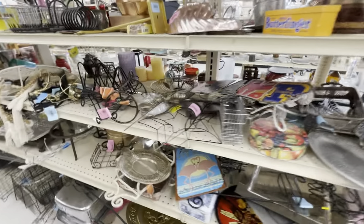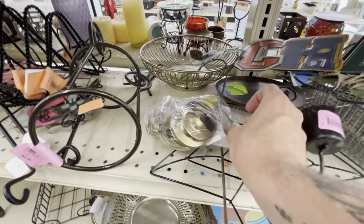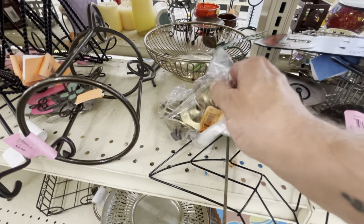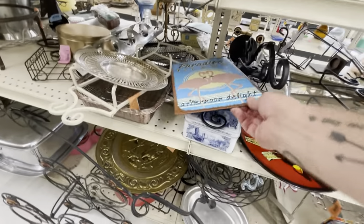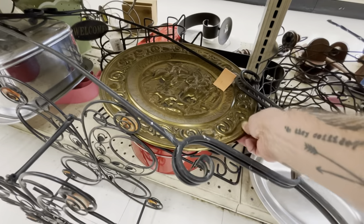There was no candy in that Butterfingers tin, unfortunately, but I found a whole bunch of cymbals. I don't know what I'm going to do with a bunch of cymbals. You never know if you're going to find a fun tin sign — that one was fun a long time ago.